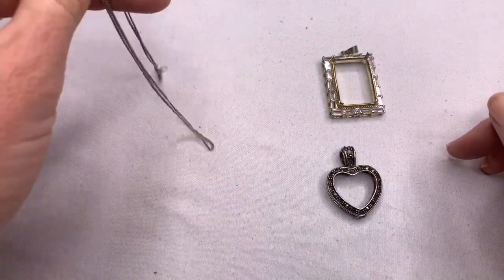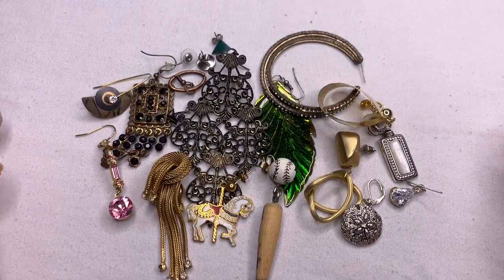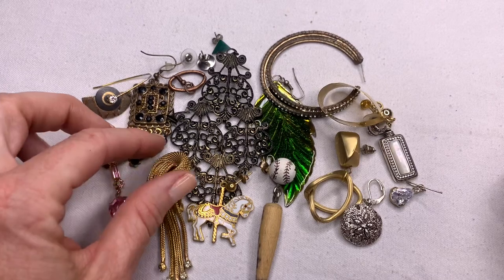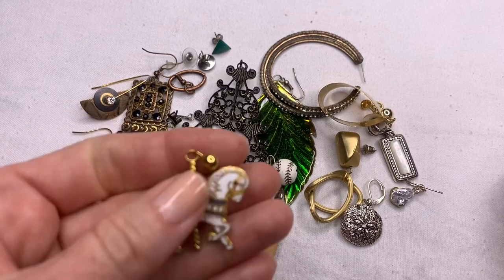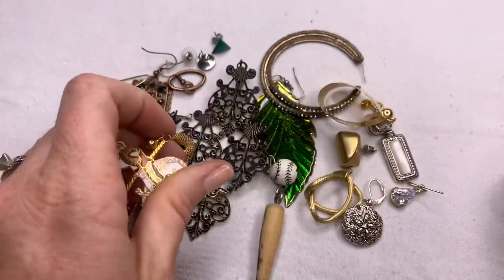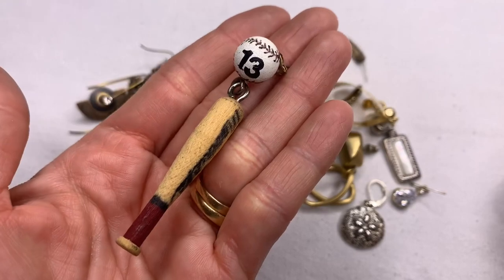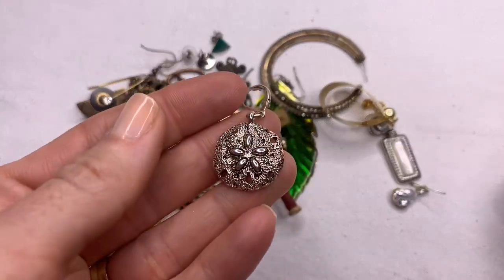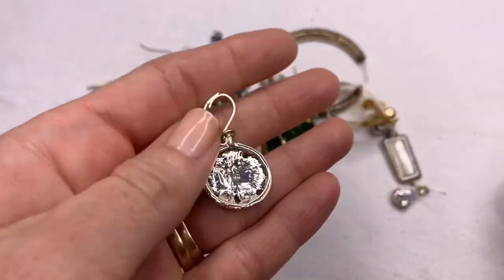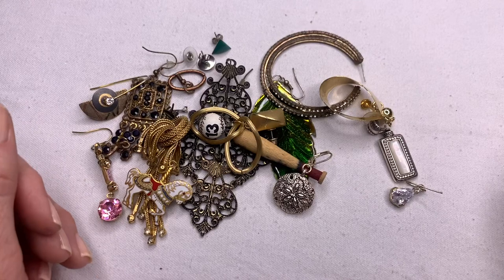Let's get to the earrings and end this video. Just like the last box, mostly single earrings in this box. I think there were only two matches, but there are some really cool single earrings here that I am bummed out about. I would have totally worn these at my son's baseball games when he was younger. I'm trying to remember if this earring wasn't in the last box too — it looks kind of familiar. And that's it for the single earrings.